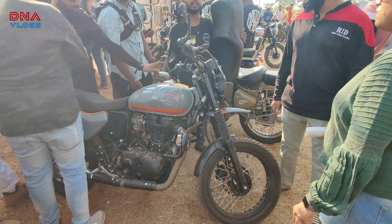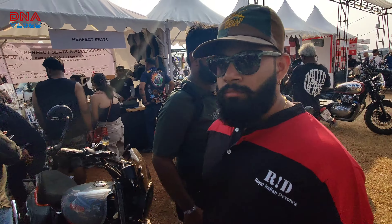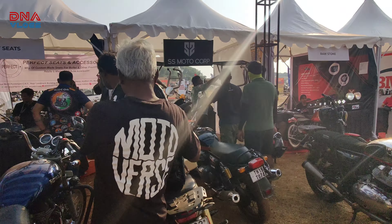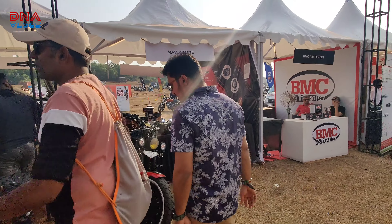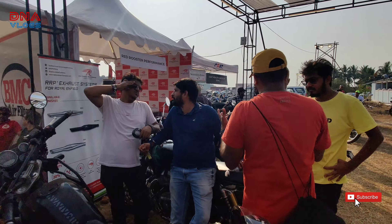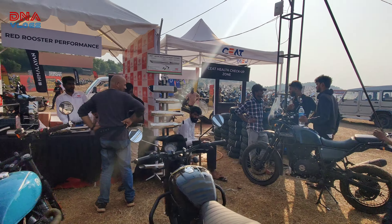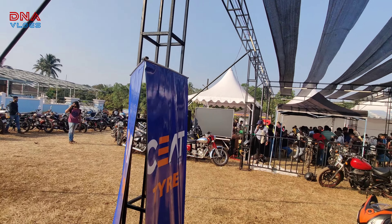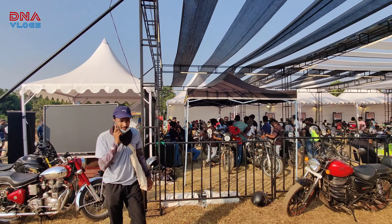A nicely painted Royal Enfield 350 or 500 — really nicely done with perfect seats. SS Motocops looks like exhaust, they make raw stone fog lamps. BMC air filters — of course everyone knows them. Red Booster performance exhaust, handlebars, seats, and tires — people are getting tires changed over here.